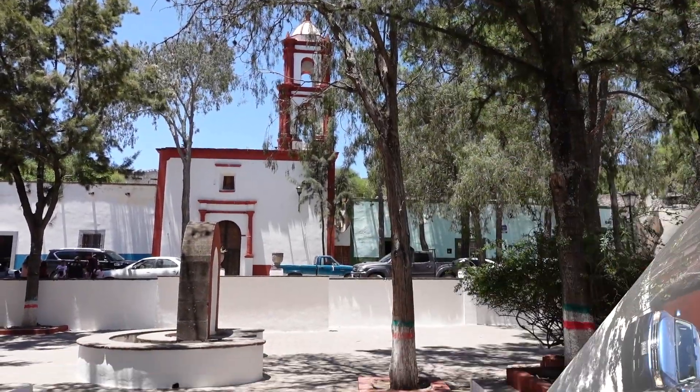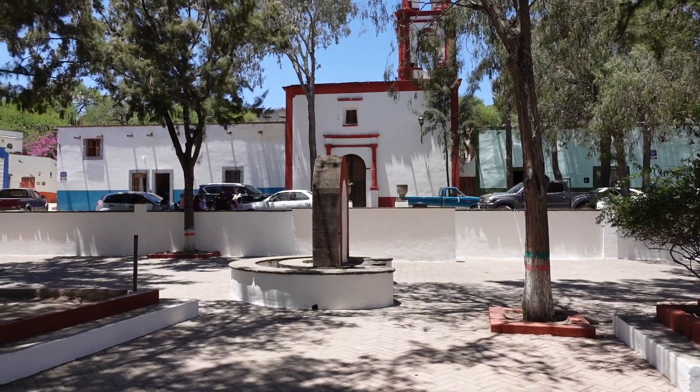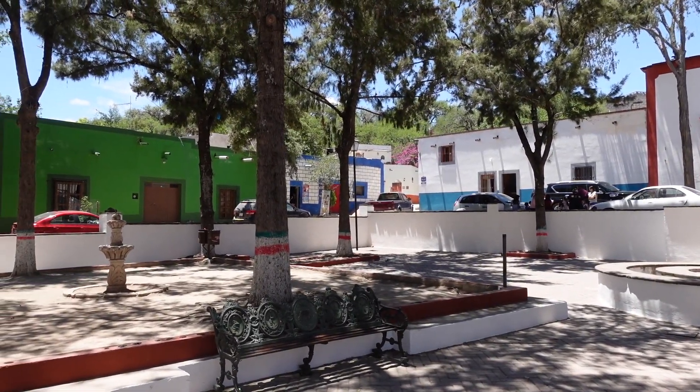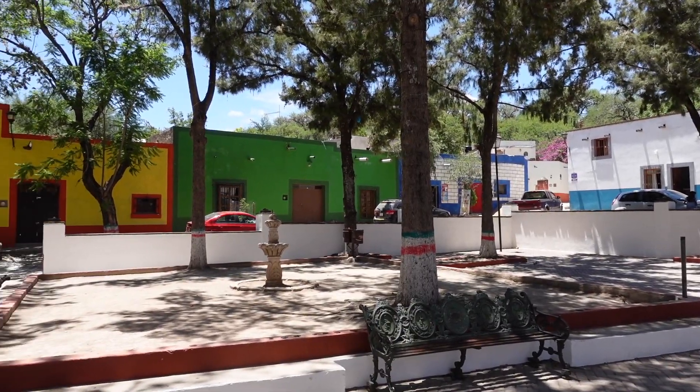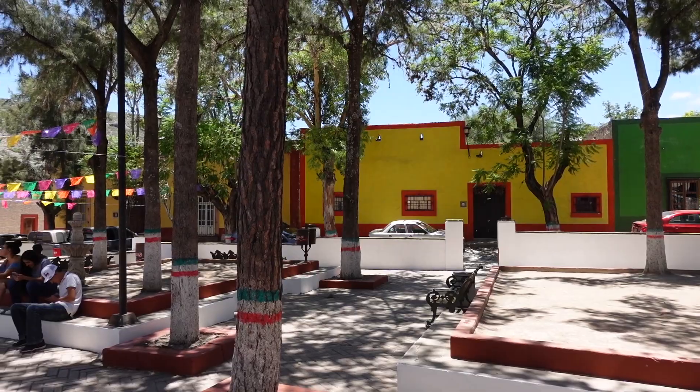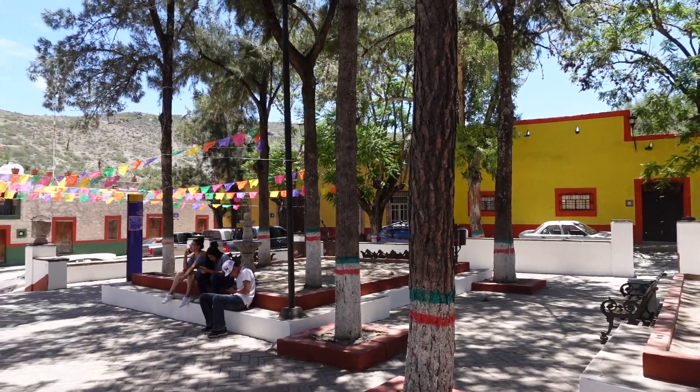Here we are in the center square. As you can see, not very many people around — lots of places to sit and a lot of shade. Really pretty comfortable. The square probably lacks some of the aesthetic beauty that a lot of Mexican cities have in their center squares, but if you look around at the buildings, they are beautifully painted.